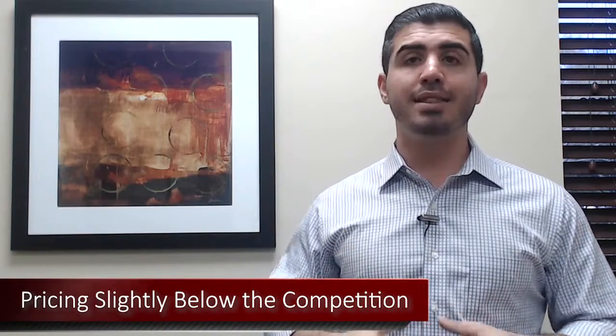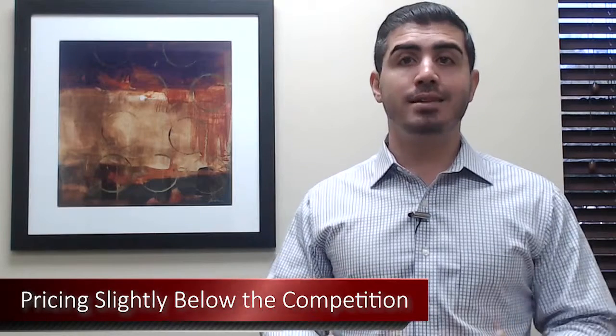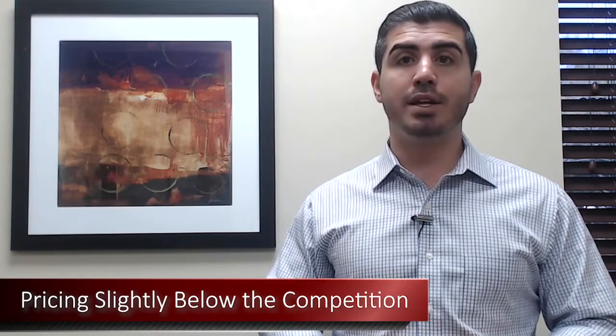Choice number three is pricing your home slightly below the competition to create that bidding war and that buyer frenzy. When buyers see a property that's priced really, really well, they get really excited about it. By using this strategy, you'll end up creating a lot more demand on your property. You'll end up selling the property for above list price and you'll have a lot more offers to choose from. So you can make sure that you're picking the most qualified buyer versus someone who just bids the highest but maybe they're not that qualified. Choosing this strategy will create the biggest pool of buyers and generate the most amount of offers.